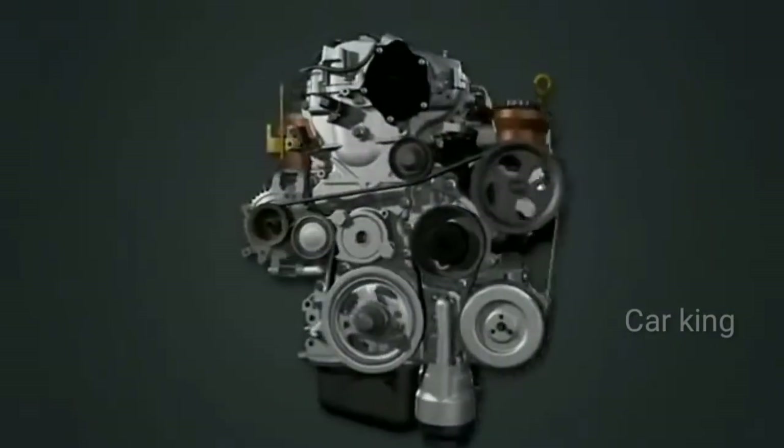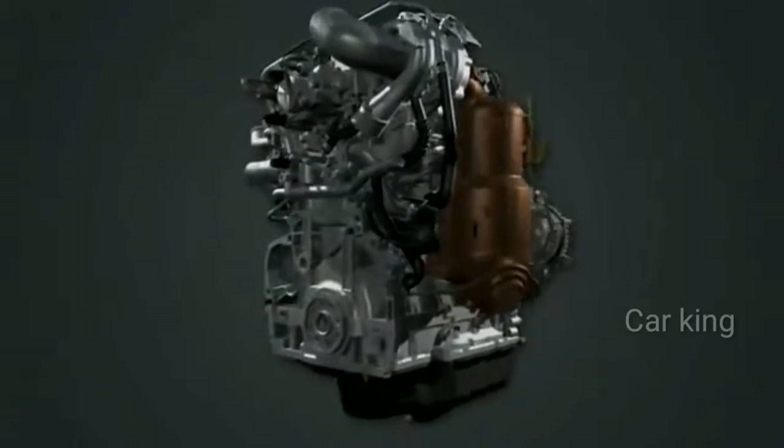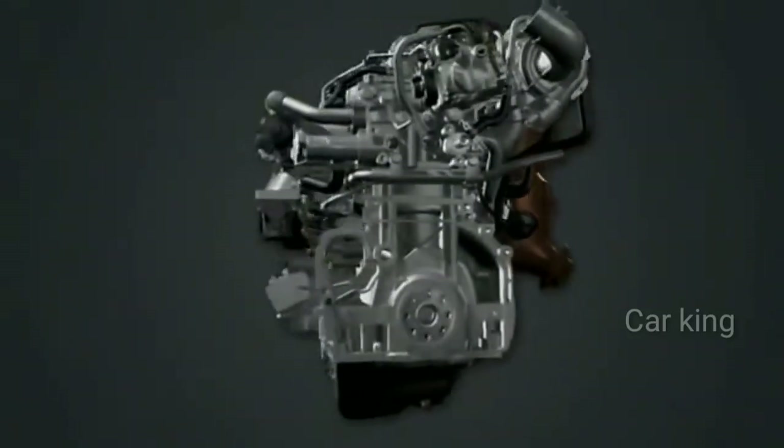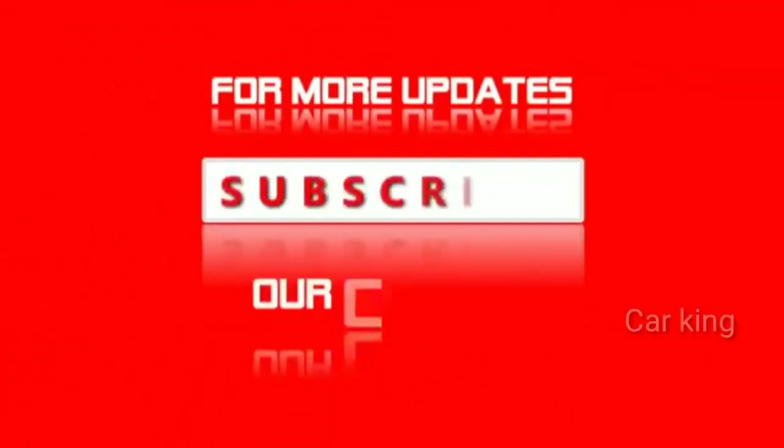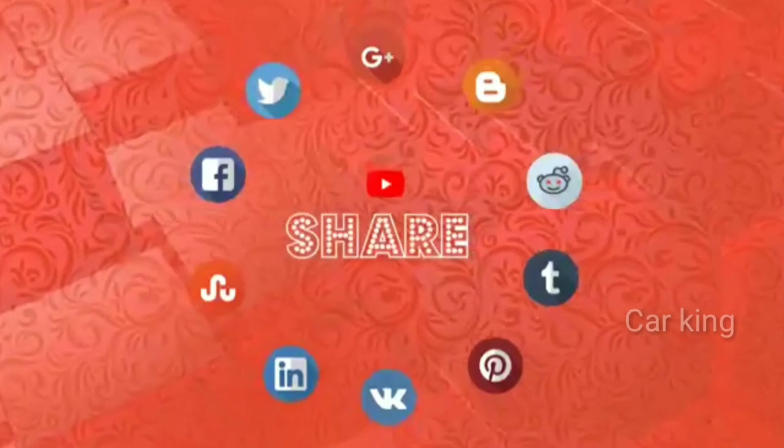Thanks to the application of Toyota's latest generation diesel technologies, the D4D125 will offer customers better performance and lower fuel consumption, together with low noise levels and reduced emissions.